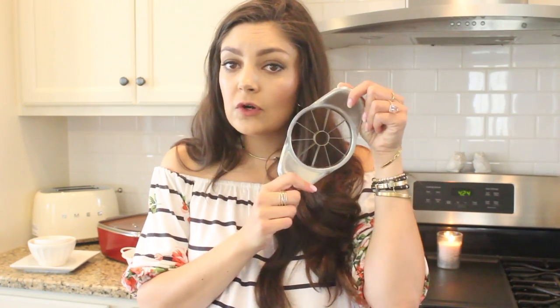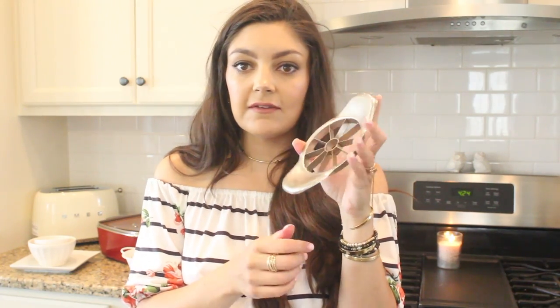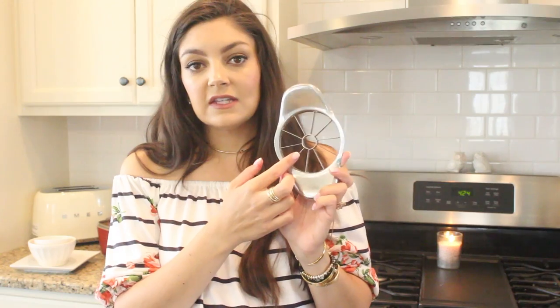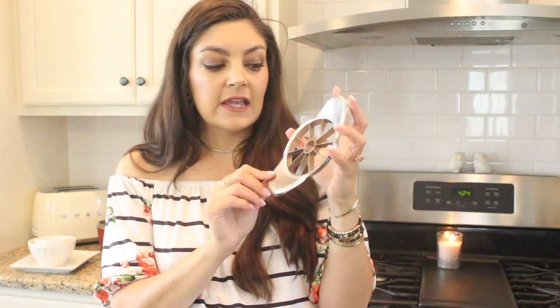My apple core slicer is from Pampered Chef. It's a stainless steel one that I've also had forever. This is how I core my apples. I don't just love it for the fact that it slices them evenly, but it also cores the middle and the seeds. When I'm making things like apple pies or just cutting up an apple as a snack, this is what I use. It's super easy to clean and I absolutely love it.